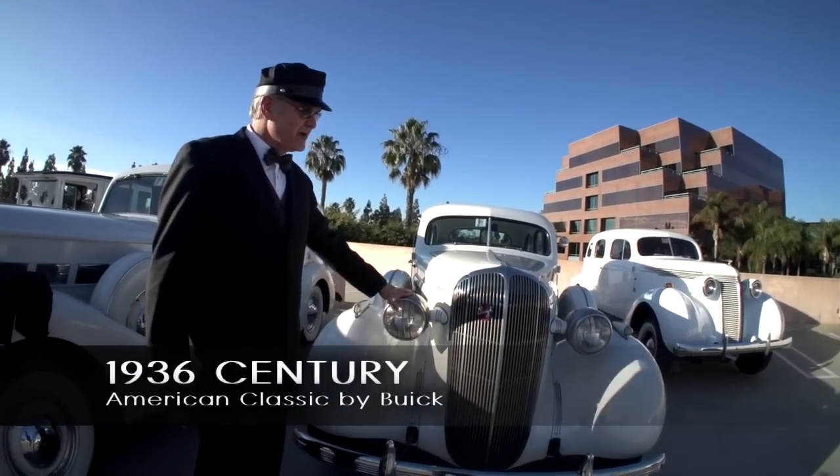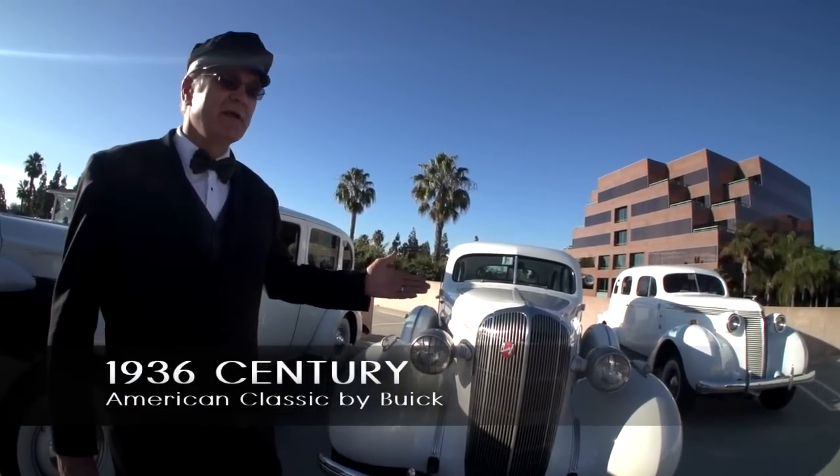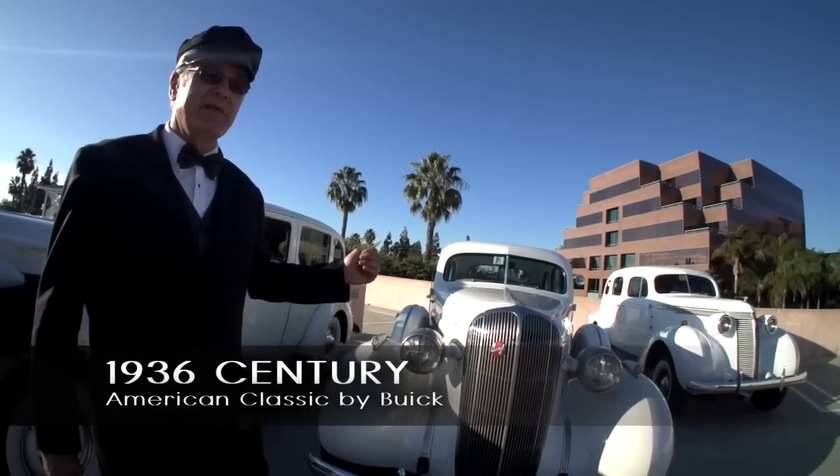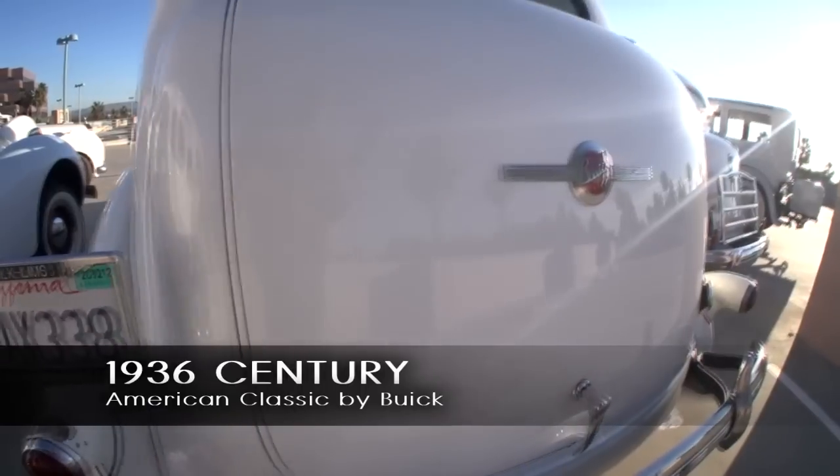1936 Buick Century, named Century because they decided to put the big engine in the mid-sized car and ended up with the fastest four-door sedan in the world. They could cruise all day at 100, which is where the name Century came from.